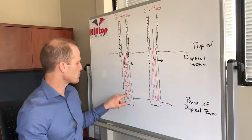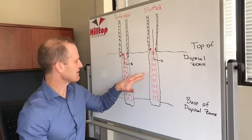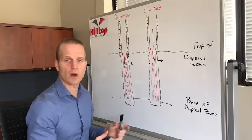But for a disposal well, you want to run perforated liner. With the slotted liner, you can have the same amount of open area — there'll be lots of slots, so there's lots of room for the water to get out.